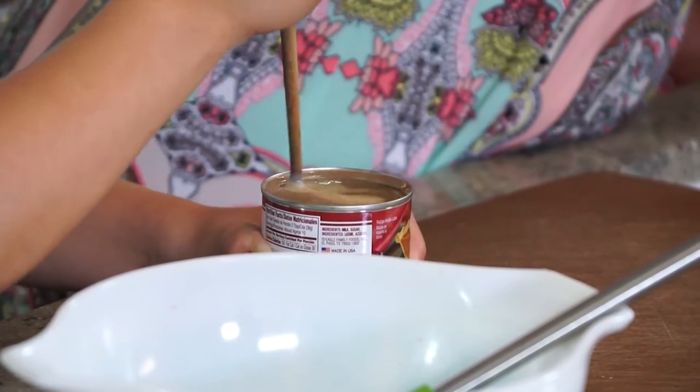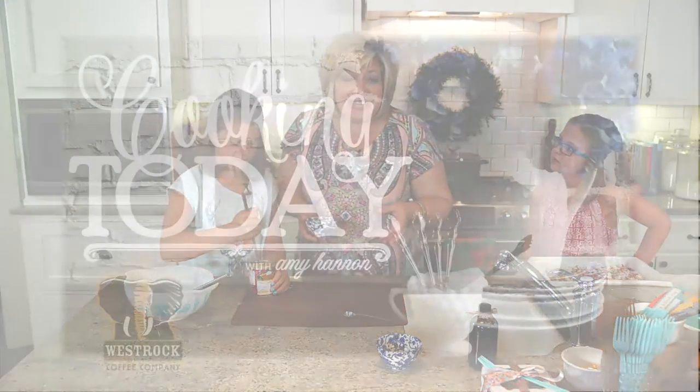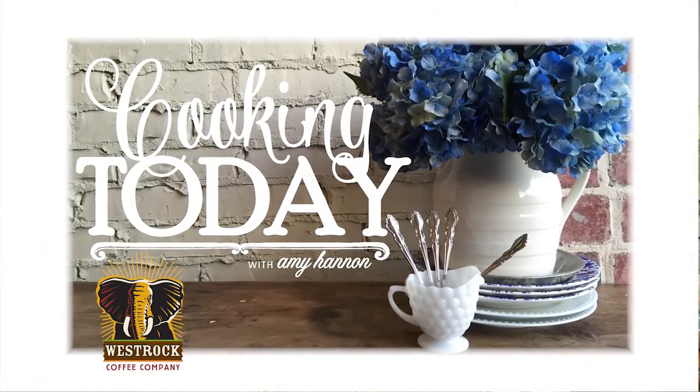When we come back, we're going to wrap these up and show a really fun way to give these to your school teachers for a new school year. This is Cooking Today.